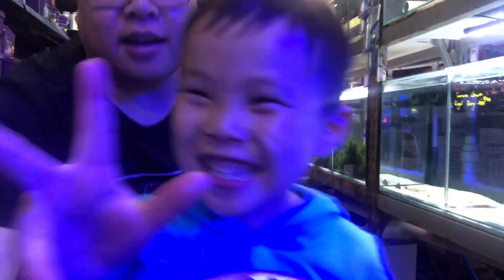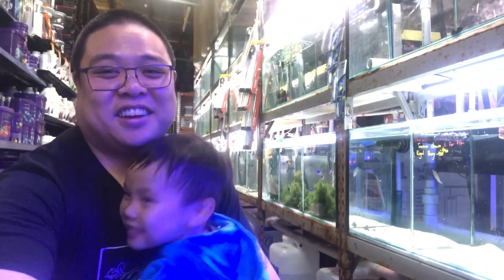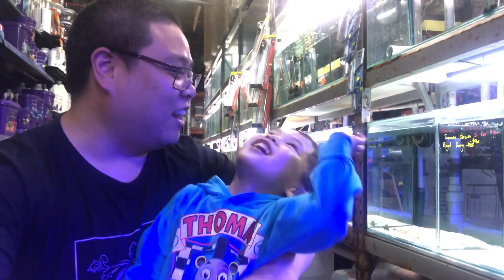And my son joins in for the outro — peace! One more time, peace! Say 'come shop here'! Thanks for the coral, uncle Steve. See ya!